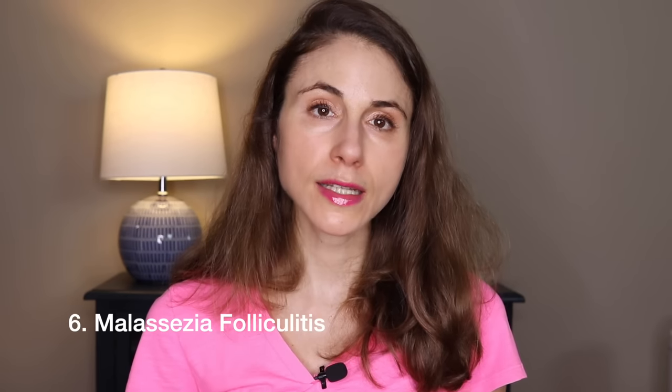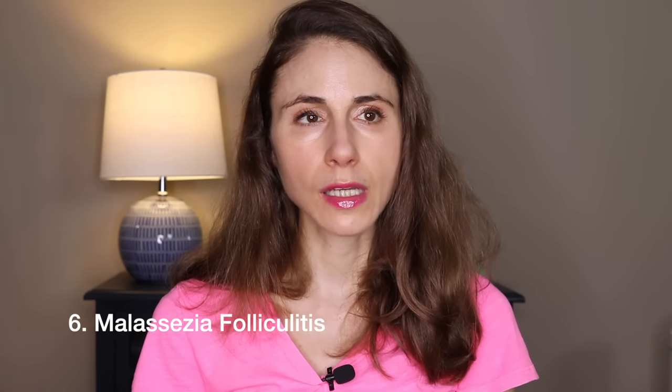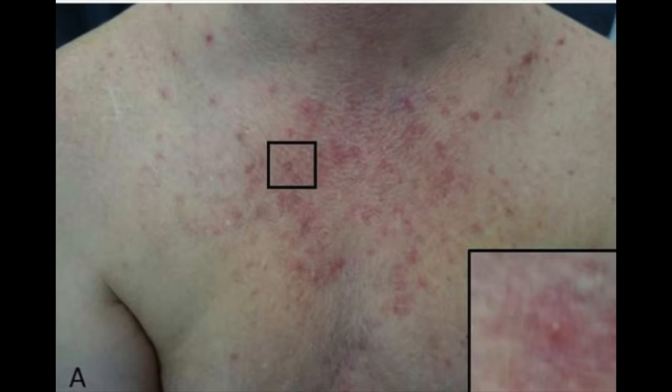Number six is malassezia folliculitis. It's not technically acne — it's a folliculitis, which basically means malassezia has gotten too comfortable in the follicle, the pore. It's different from acne because unlike acne, there are no comedones or blackheads and whiteheads. Instead, what you get are red bumps all roughly the same size and appearance, most often on the upper chest and back — areas where you have a lot of oil glands — but sometimes on the forehead. There's some background redness and it can be pretty itchy. While true acne can itch, fungal acne — malassezia folliculitis — definitely itches.